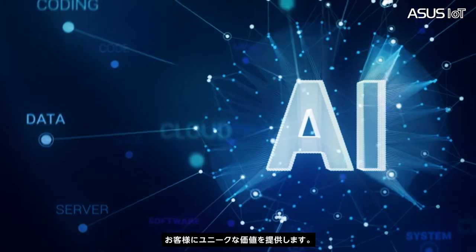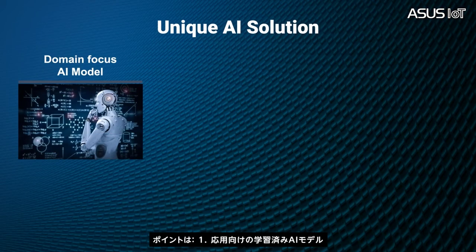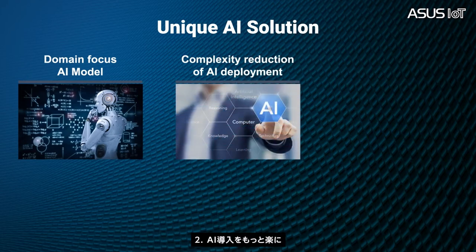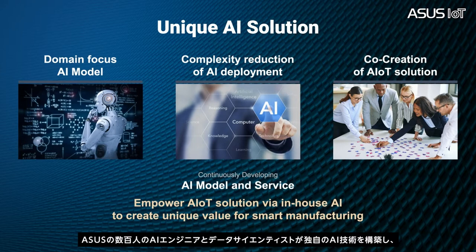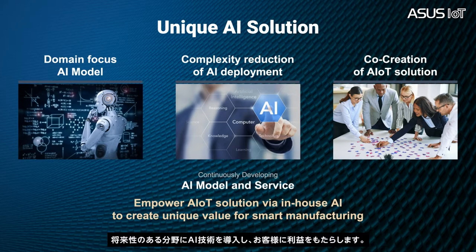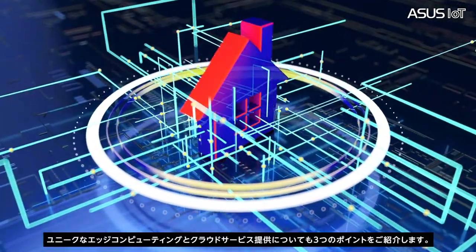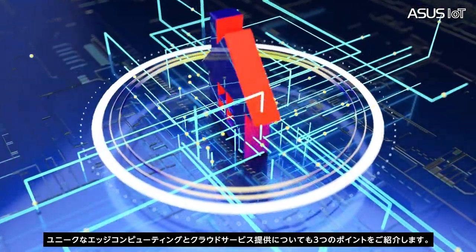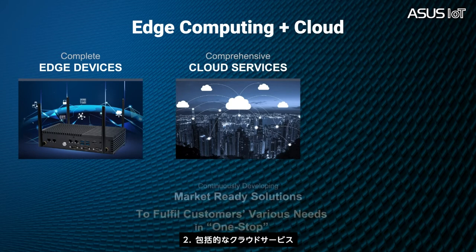ASUS creates unique value for our customers. The unique value includes three key factors: application-oriented pre-trained AI models, comprehensive reduction of AI deployment complexity, and integrated software and hardware solutions with internal and external partners. ASUS employs hundreds of AI engineers and data scientists to build our own technology, which brings benefits to our customers on AI technology adoption in promising verticals. To fulfill customers' various needs in one stop, we also address three key factors for offering unique edge computing and cloud services: complete edge devices, comprehensive cloud service, and cutting-edge technology.